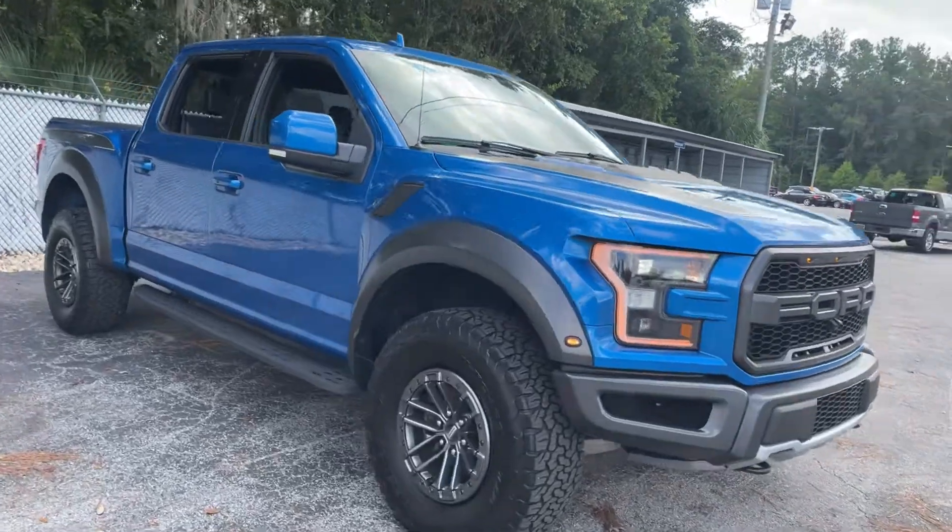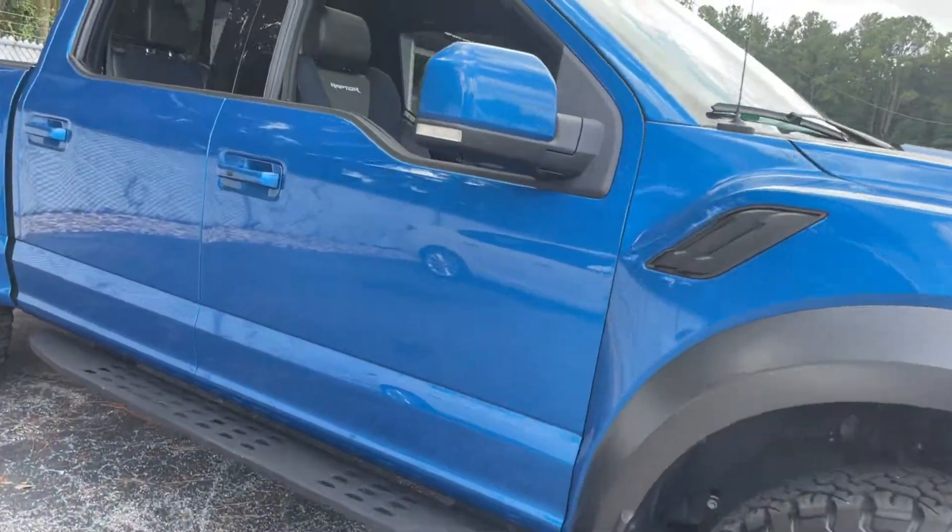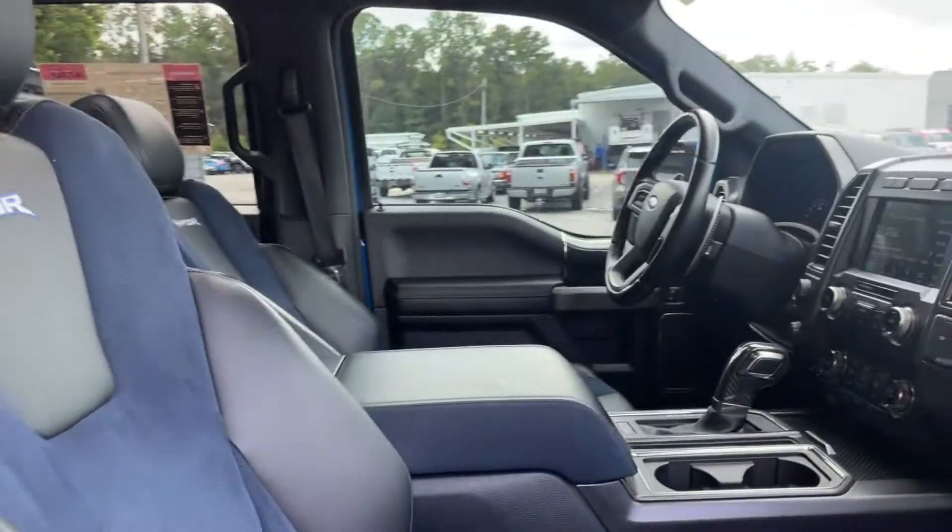This is a 2019 Ford Raptor SuperCrew, blue over blue.